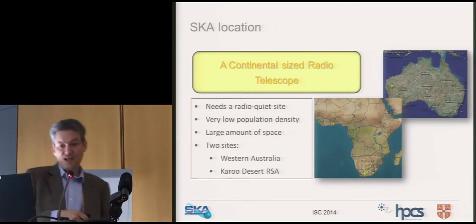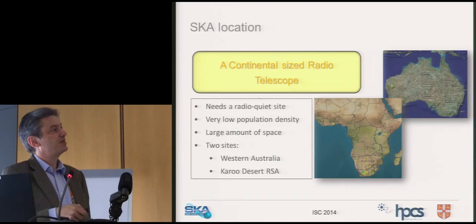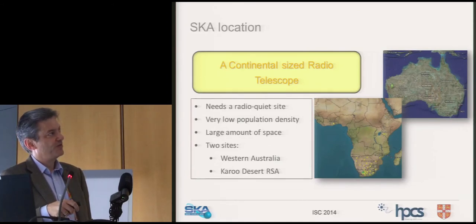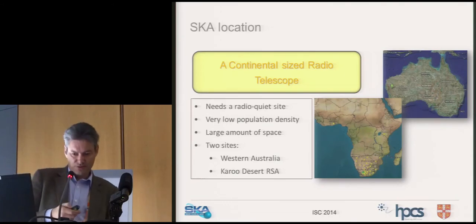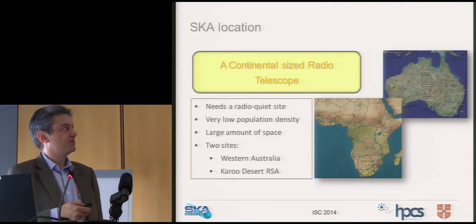The SKA is a continental-sized radio telescope. One component will be down in the Karoo in South Africa and one component in a very remote part of Australia — far away from everything, because mobile phones and radio telescopes do not go well together.